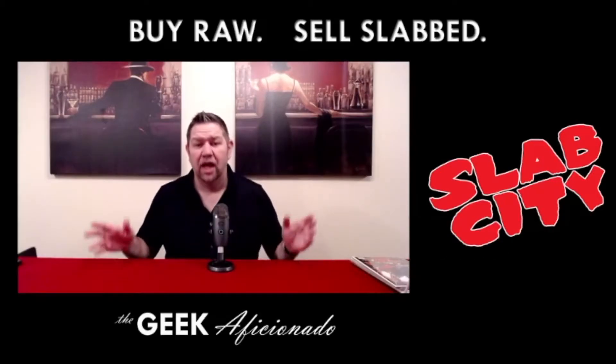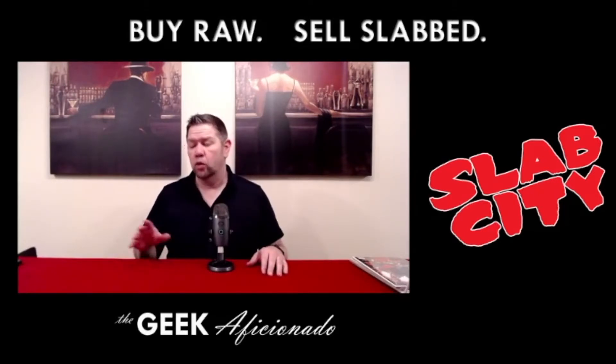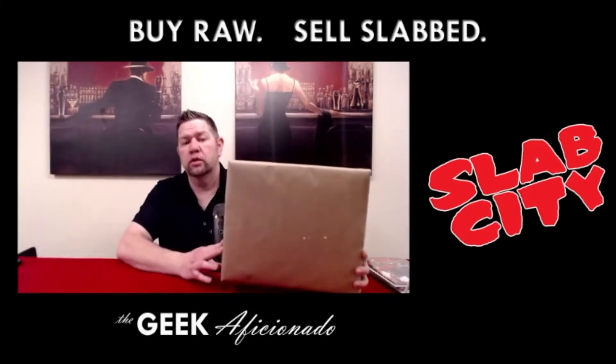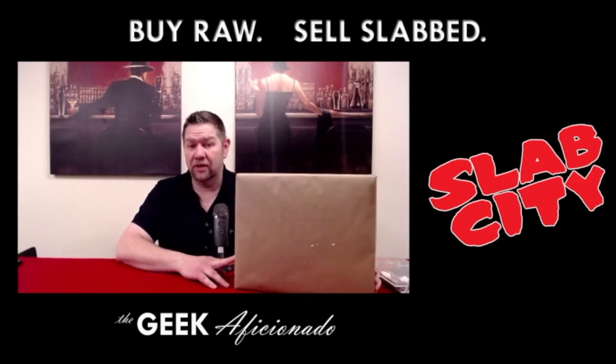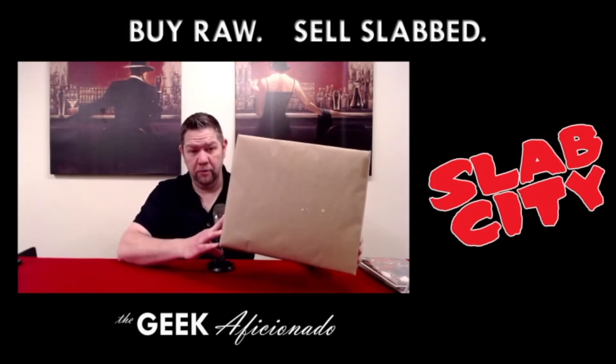Hey everybody, this is Jimmy the Geek Aficionado and I want to talk to you today about how to make money in the margins. We're going to get into it in a minute, but first we're going to open up this box which includes a book that I purchased from Skaff's Comic Knowledge, who packaged it up very beautifully.